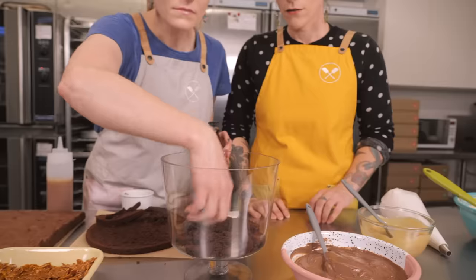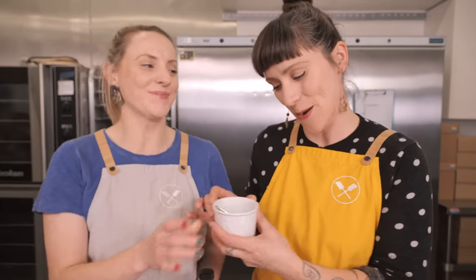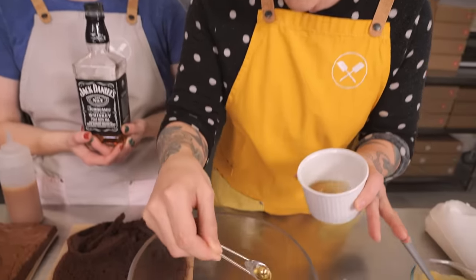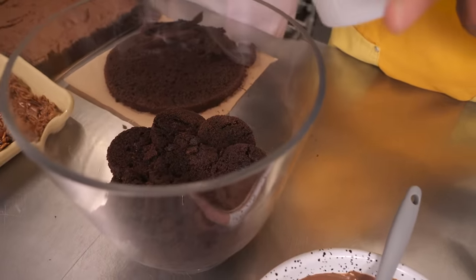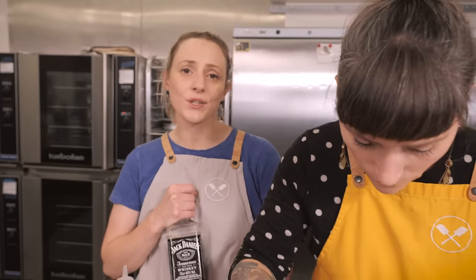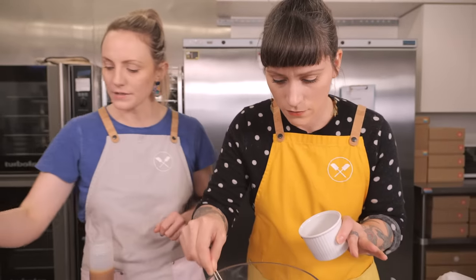Trifle wouldn't be trifle without a little bit of booze. I'd normally use sherry in a regular trifle, but this is far from regular — we're using bourbon, which goes really nicely with all the chocolatey and caramelly flavours. In total about two or three tablespoons, scattered lightly over the top — you don't want to drench them. Also, if you don't want to use alcohol at all, that's totally fine. This chocolate cake is super moist and doesn't really need the moisture, so feel free to leave it out.